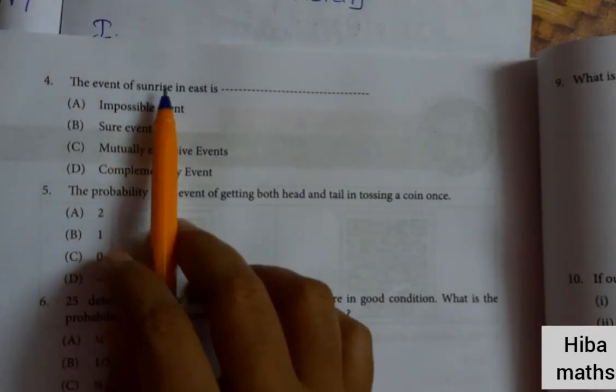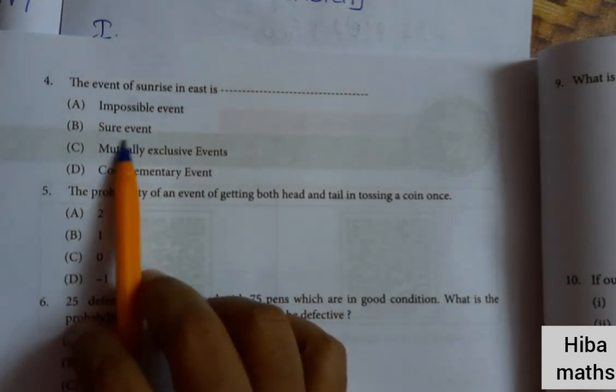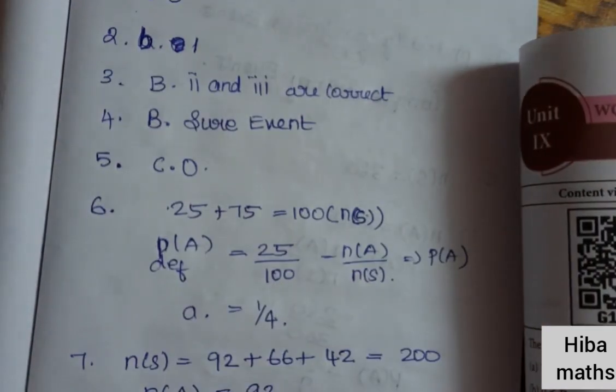Fourth question: the event of sunrise in the east is. Because the sun rises in the east, that is a sure event. Option B: sure event.